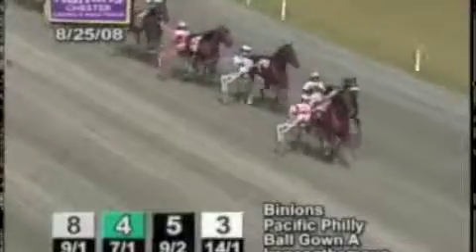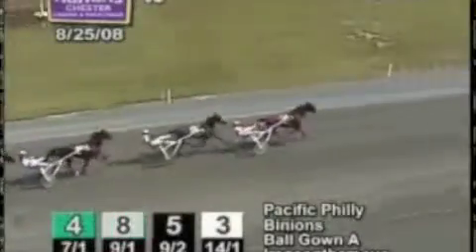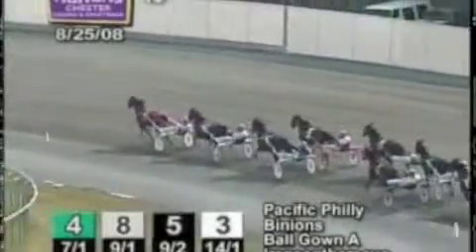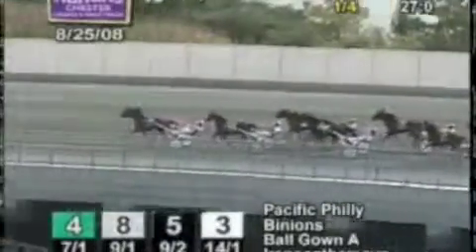It's a length and a half then 2 to Northwestern, followed by Unn, and the trailer is Pancliffe and Arpels. The opening quarter was 27 seconds even. They come past us for the first time and Pacific Philly has made the front, clearing from Binion's. Ballgown is the stalking third. Irene on the Move is next and Enhance Tonight edges off the cones from mid-pack, flushing out Irene on the Move from fourth. Third over as they enter the bridge turn is Northwestern. Unn is saving ground — she's 6 off the pace. Pancliffe and Arpels continues to trail as they race past the half in 55 and 1.